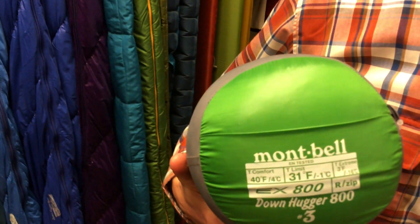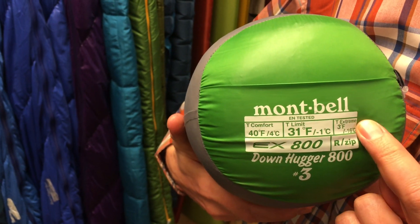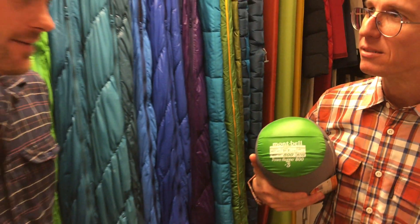Most sleeping bags that are worth their salt are going to be rated using the EN, or now the ISO, testing standard, which establishes three numbers that you can use to choose the right sleeping bag for the conditions that you're going to be hiking in.